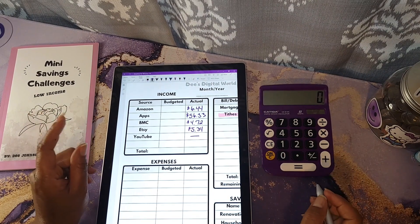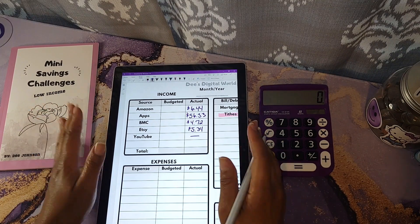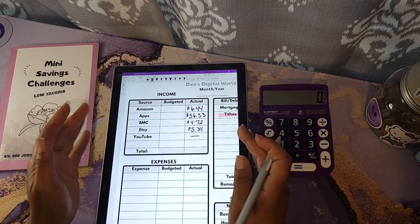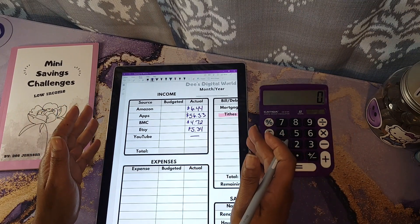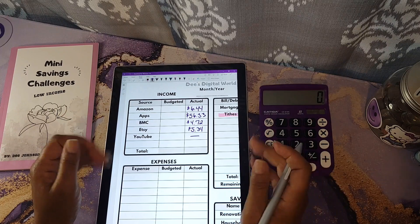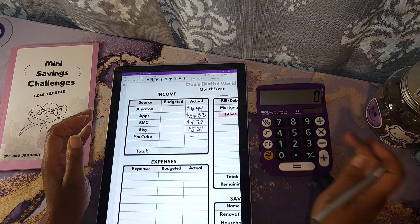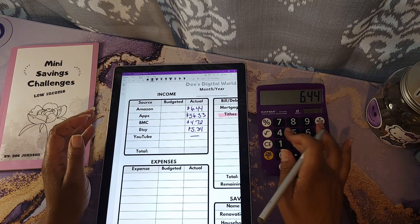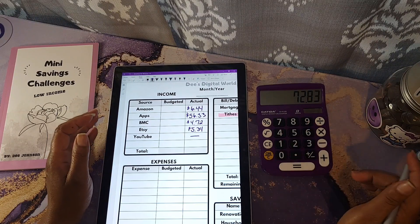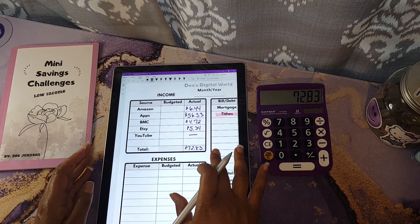Nothing from YouTube, y'all — I'm working on getting my thousand subscribers so that by the end of this month I can become fully monetized and start getting paid for ads. I do have a little over $20 on hold from memberships and supers, so thank y'all so much for supporting me. Now let's add it up: $6.44 plus $56.33 plus $4.72 plus $5.34 — that is a total of $72.83. I'm very appreciative of that!